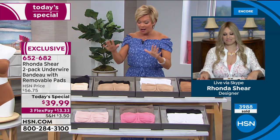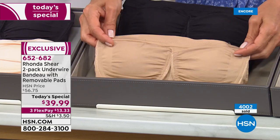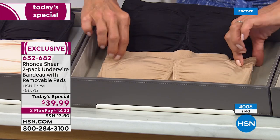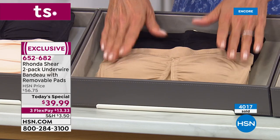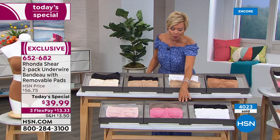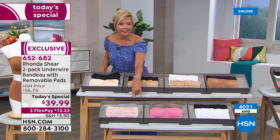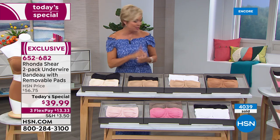There's not a single hook or an eye. And if you do want black and nude — I am sending out last call. We have less than 400, so you won't even see this next hour. We have the nude and white, black and caramel, black and white, mocha and rose pink, gray and light blush, or the light nude and black. The item is 652-682.